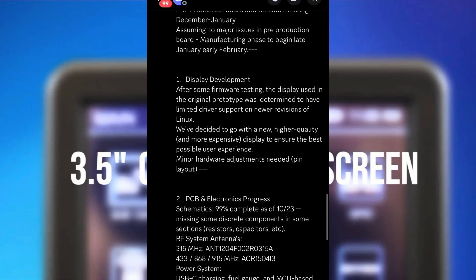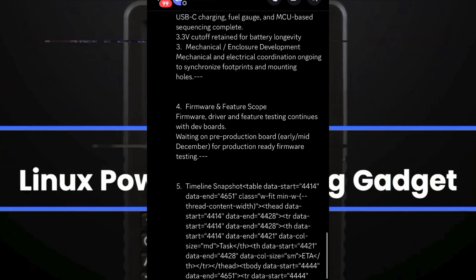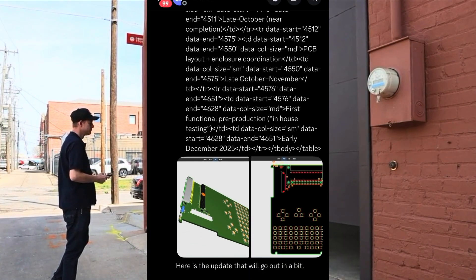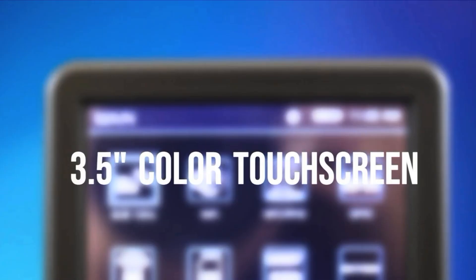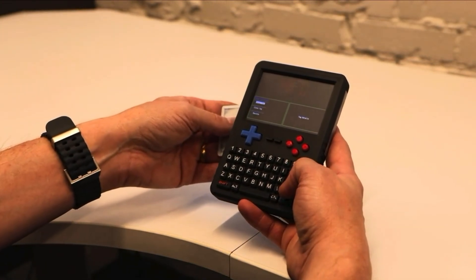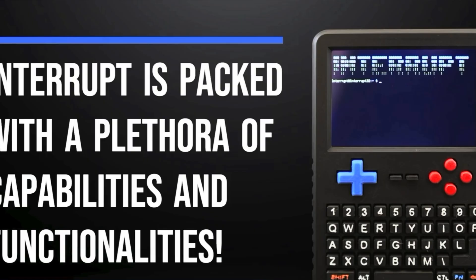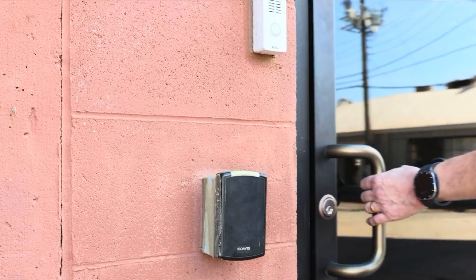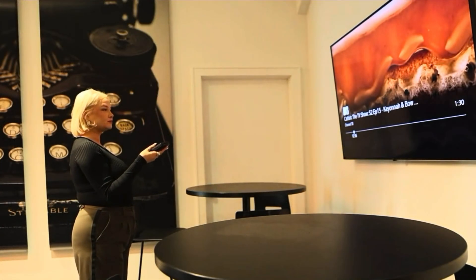Testing board and firmware runs December to January, with manufacturing beginning late January to early February if testing goes smoothly. Development highlights: the display was updated to a higher quality display for better performance and user experience due to poor driver support on the original prototype for new Linux versions. Minor hardware adjustments are needed for pin layout. PCB and electronics schematics are 90% complete as of October 23rd. RF antenna module selected for 315 MHz, 433, 868, and 915 MHz bands. Power system finalized with USB-C charging, fuel gauge, and MCU-based sequencing including 3.3V cutoff for battery longevity. Firmware testing is ongoing with development boards; production-ready firmware testing starts once pre-production boards arrive in early to mid-December.